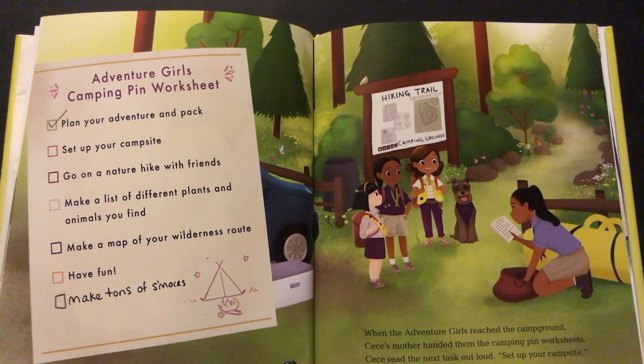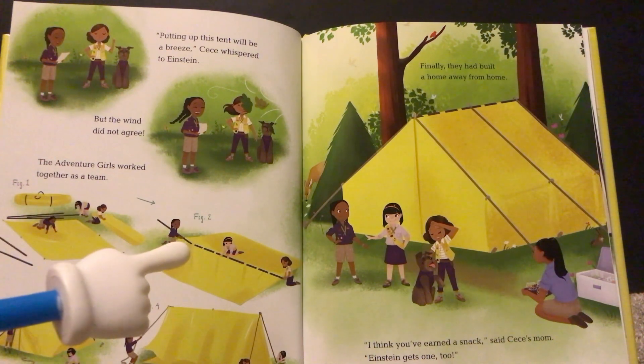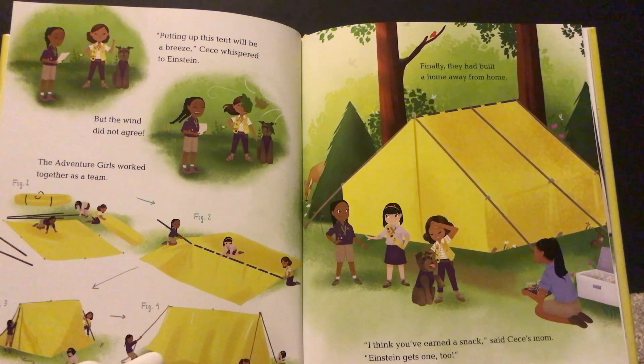When the Adventure Girls reached the campground, Cece's mother handed them the camping pin worksheets. Cece read the next task out loud: "Set up your campsite." "Putting up this tent will be a breeze," Cece whispered to Einstein. But the wind did not agree. The Adventure Girls worked together as a team through each step, and finally they had built a home away from home. "I think you've earned a snack," said Cece's mom. "Einstein gets one too."